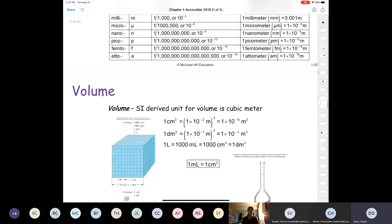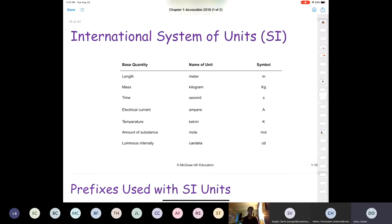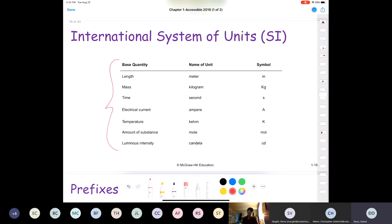I want to skip ahead to around here and start talking about SI units. SI stands for Système International, which is French for the International System of Units. All of the units we use in chemistry can be derived from these base units: for length we use the meter (m), for mass the kilogram, for time the second, for temperature the Kelvin, for amount of substance the mole, and also the candela for luminous intensity.